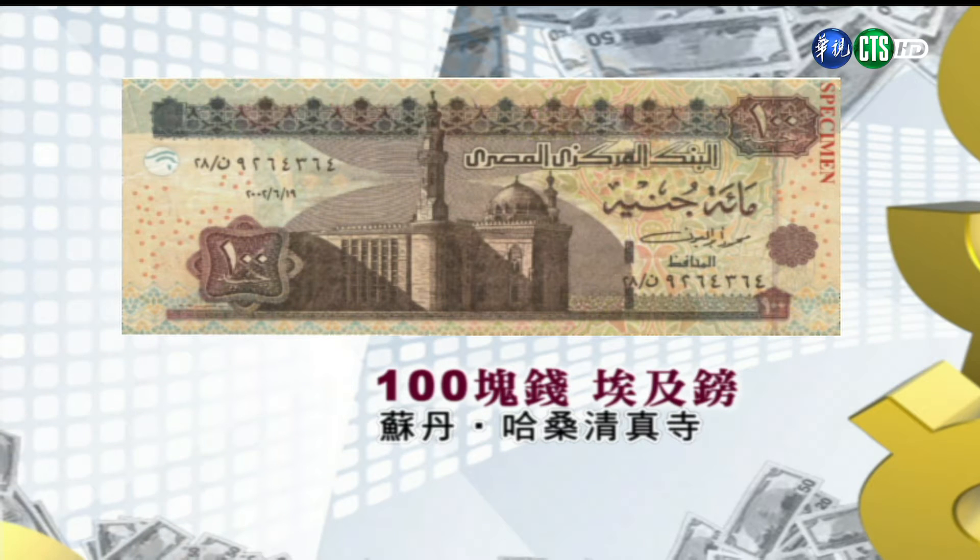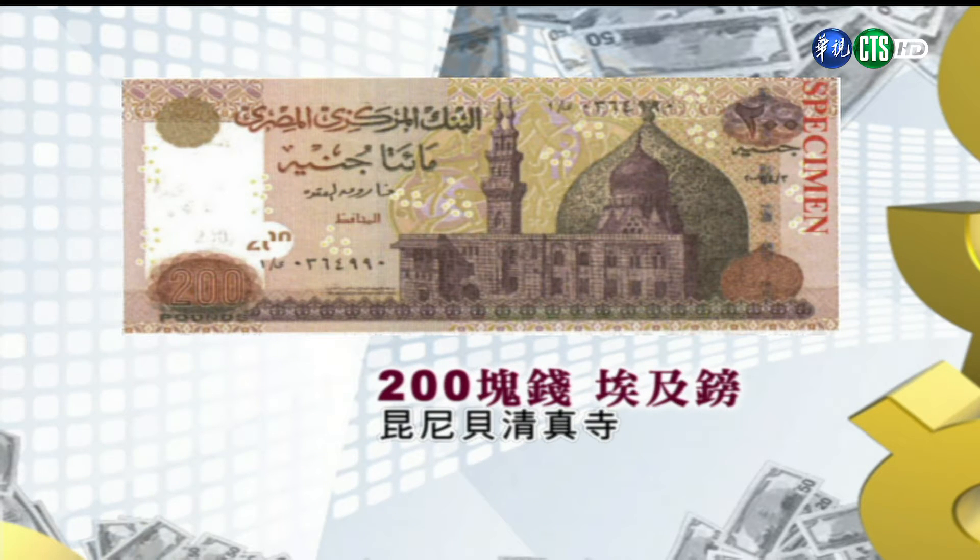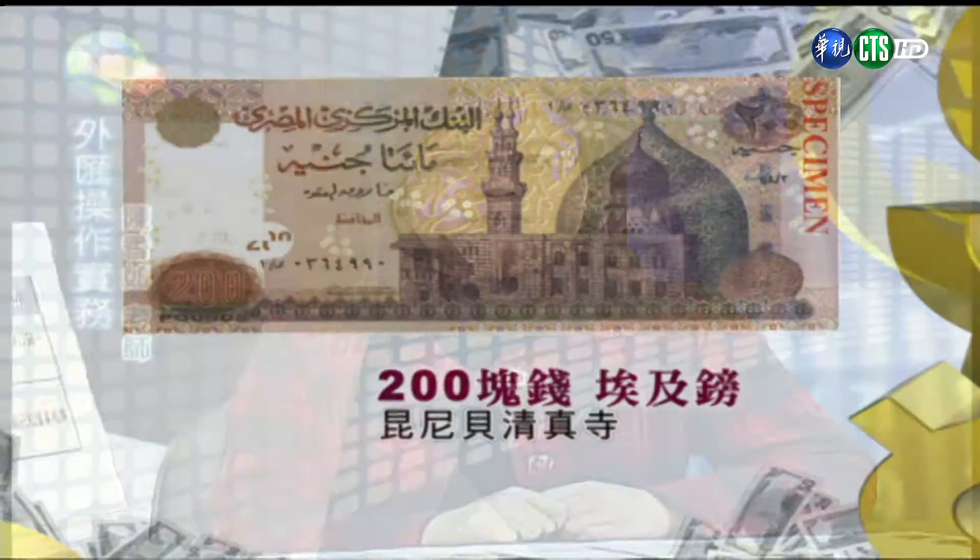第六张是一百块钱的埃及镑，正面是苏丹·哈桑清真寺，它建于十四世纪，里面有大理石的祈祷殿坛，还有许多象牙和金银质的雕饰，非常的富丽堂皇。它的尖塔快八十公尺高，底座是方形，柱身是八角形的，十分特别。第七张是两百块钱的埃及镑，正面是昆尼贝清真寺，建于1503年，造型也非常美丽特别。这些清真寺都位于开罗老城区里面，这里有最多的清真寺，所以又被称为千塔之城。